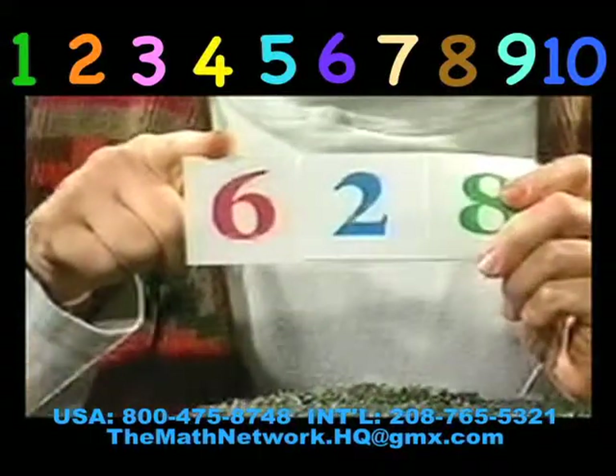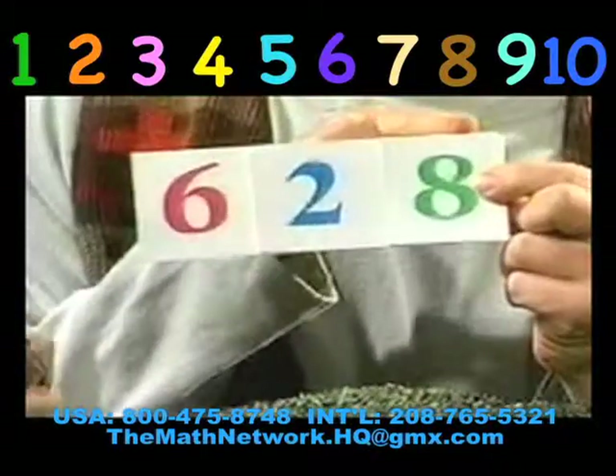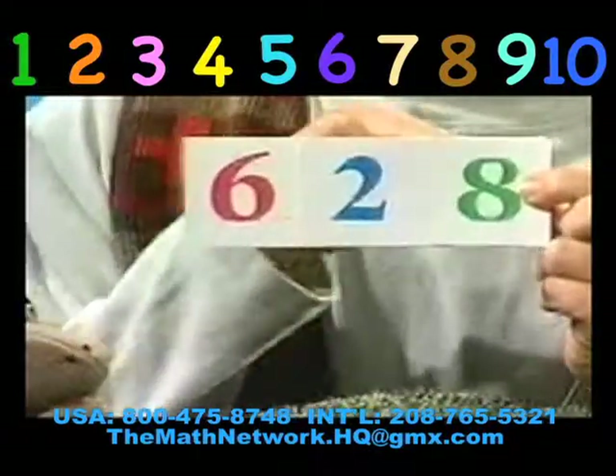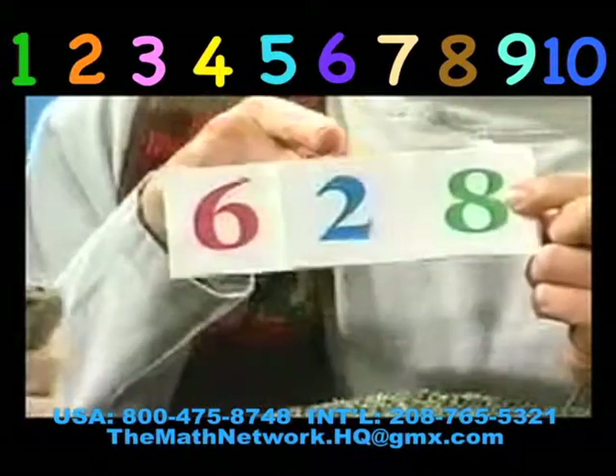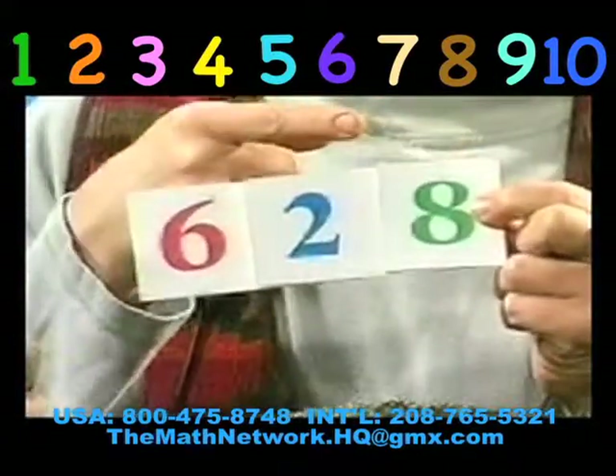This is six hundred. Six hundred. Twenty. Twenty. Eight. Eight. So that was six of the hundreds. Two of the tens. And eight units.